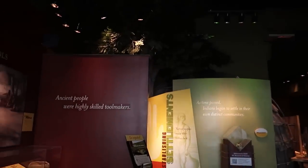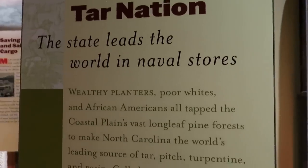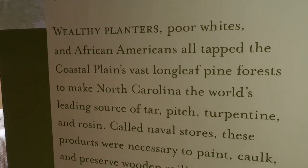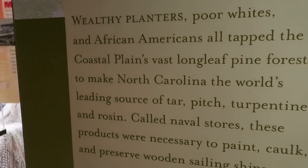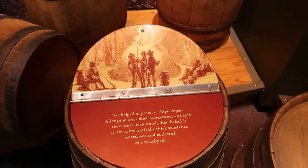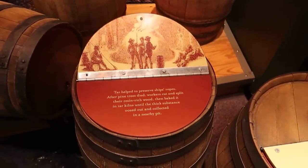Let's check out this History of North Carolina exhibit. Most of the exhibits in this museum are free to enter and to explore. Ever wonder why they're called Tar Heels? North Carolina was the world's leading source of tar, pitch, turpentine, and rosin. Although according to this exhibit, they still don't know exactly who coined the phrase or where the name Tar Heel originated.